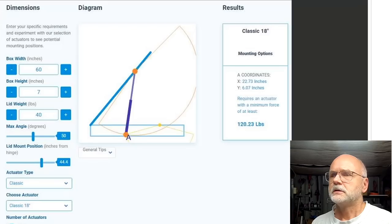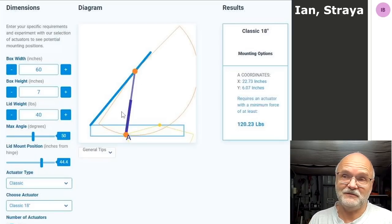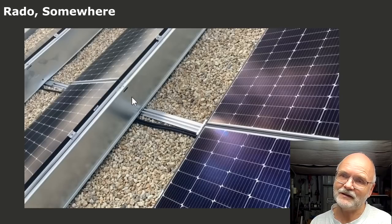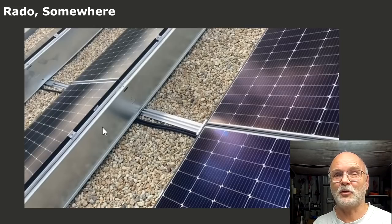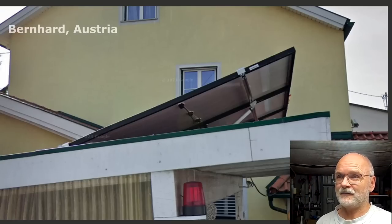Ian included calculations, framing the panel tilt problem as an 'open the lid of a box' problem, for which there's actually a calculator using two actuators. It calculates all angles and mounting points for the actuator - the link will be added under the video. Radu sent pictures showing a metal sheet behind the panel to prevent wind getting underneath. This might work for flat-mounted panels, but at 35-40 degrees on this roof it would require a huge aluminium panel.